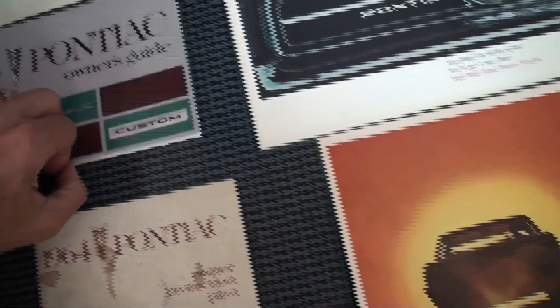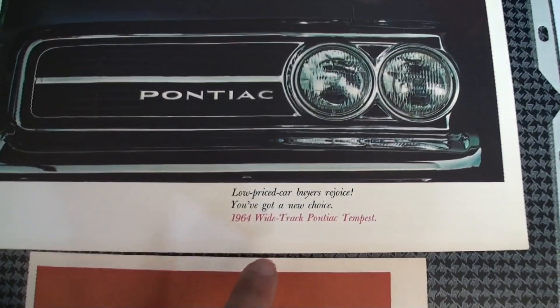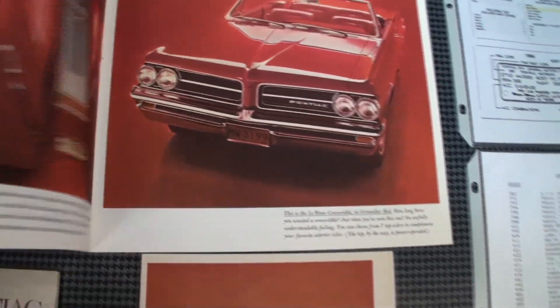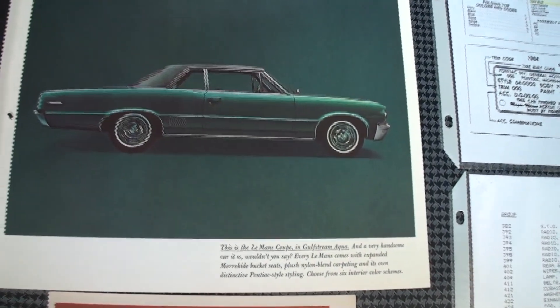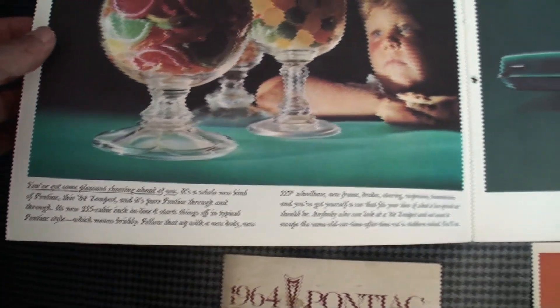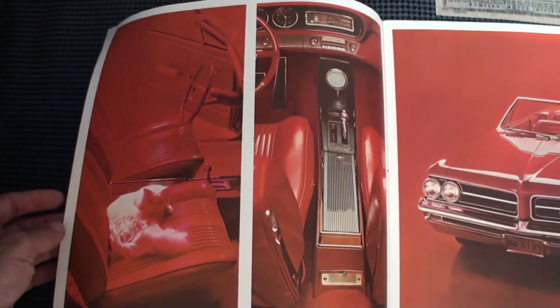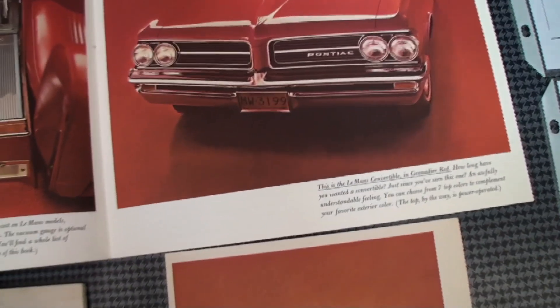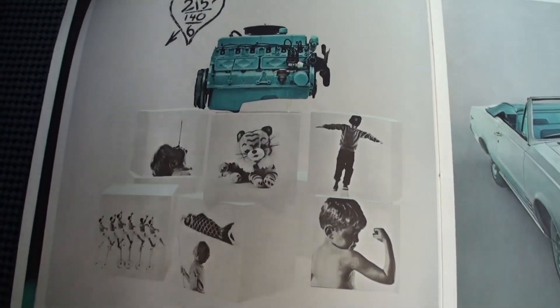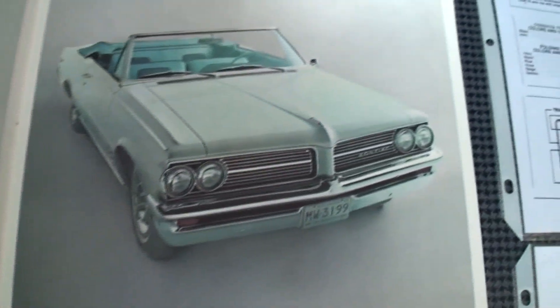I want to show you some of these brochures. Notice in this brochure — and this is the '64 brochure — you'll clearly see some great photographs of the Le Mans. You've got this young man staring into the cookie jar. And again, no GTO listed — the custom convertible, as it was called.